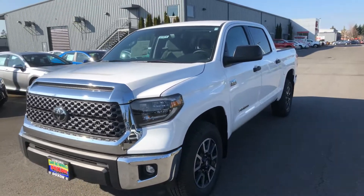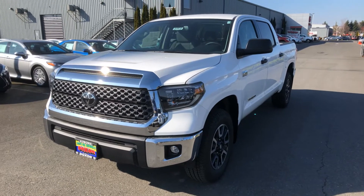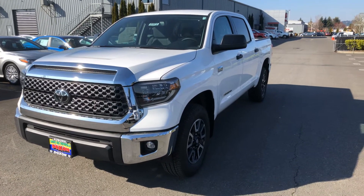Let me know when you'd like to come and take a look at it. I'm at 253-394-0046. We're open until 7 tonight and from 10 until 6 on Sunday. Thank you!